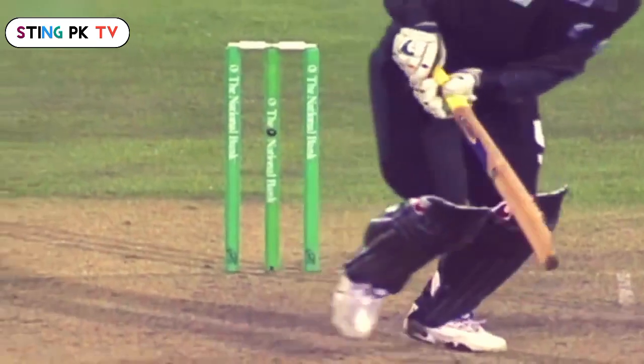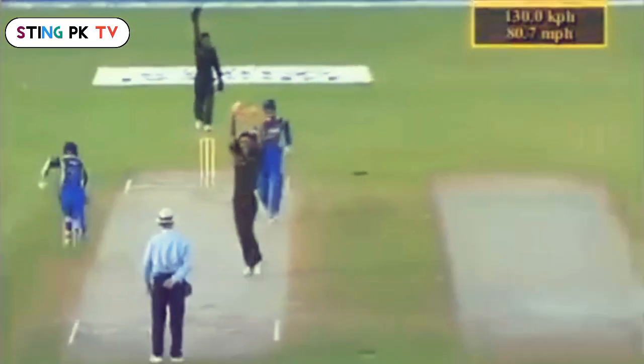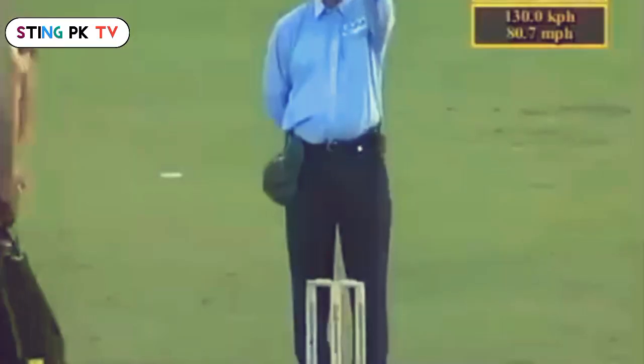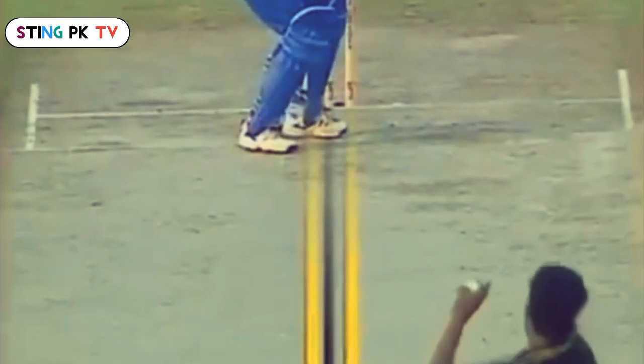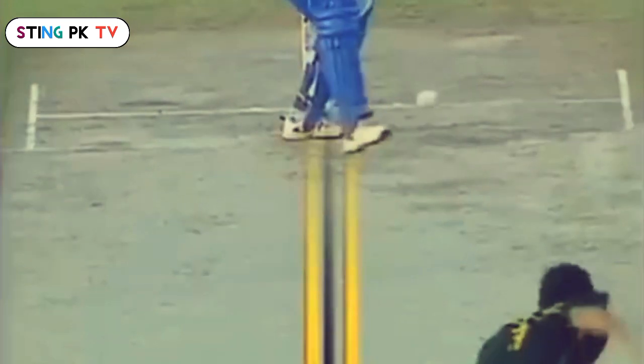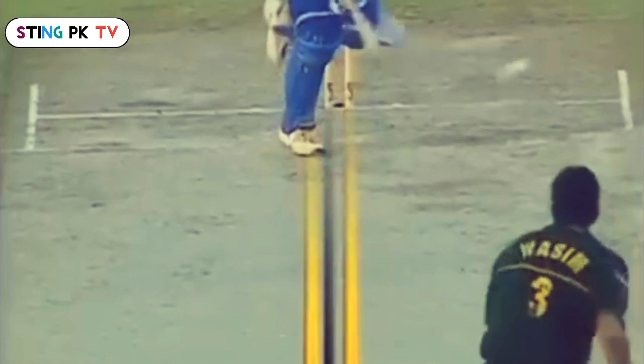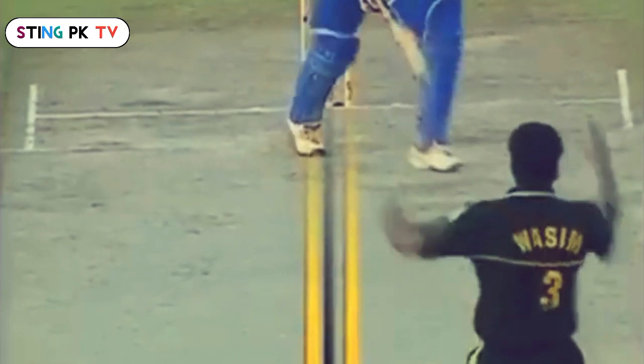Wow, that boomerang doing it — it's a cracker of an in-swinger. Let's have a look at this. Where does it pitch? He's been falling across to the offside. A lot of movement there.